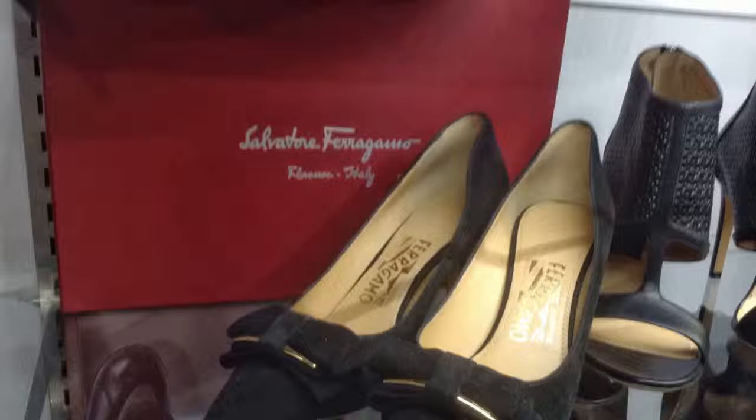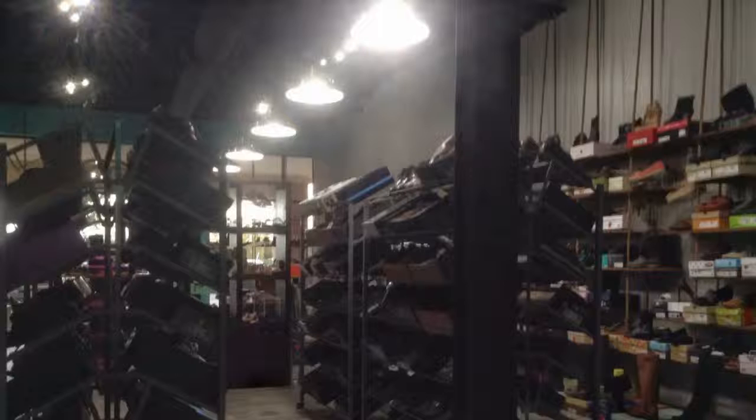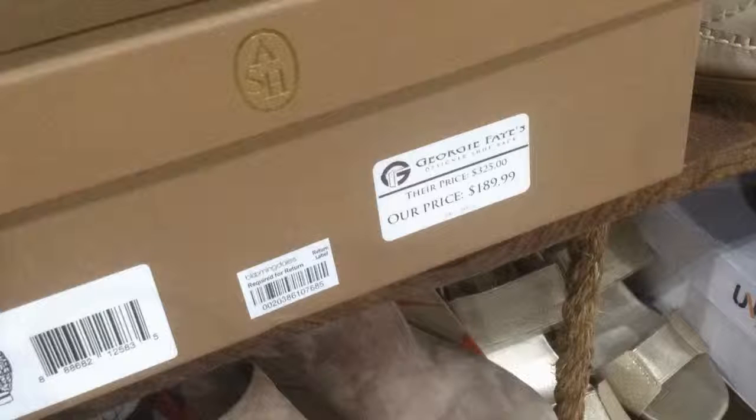Feel free to look around and let me know if you have any questions. At Georgie Faye's, our target market is going to be women from 18 to 55 — those that are looking for a little something different than you can get at Dillard's or Macy's. A smart shopper is going to come to Georgie Faye's because they can get two or three pairs of shoes for the same price as any of the major department stores.